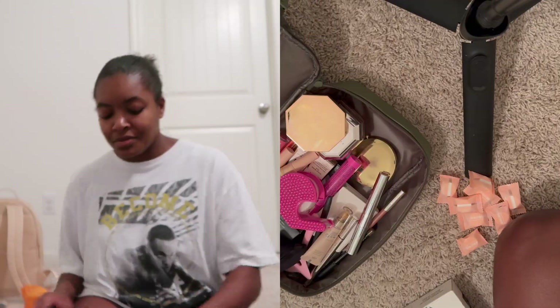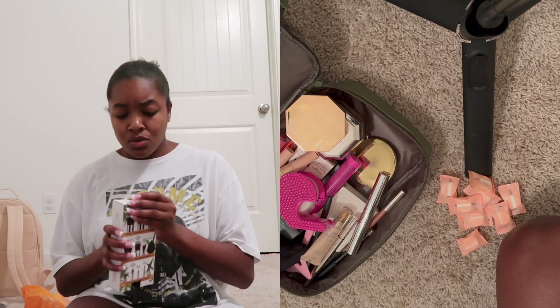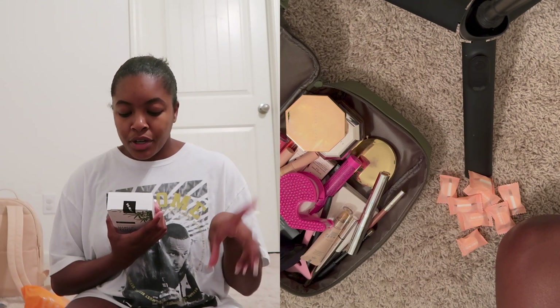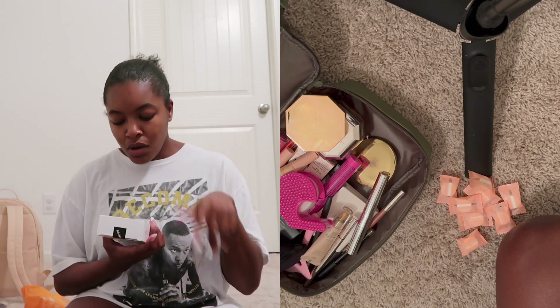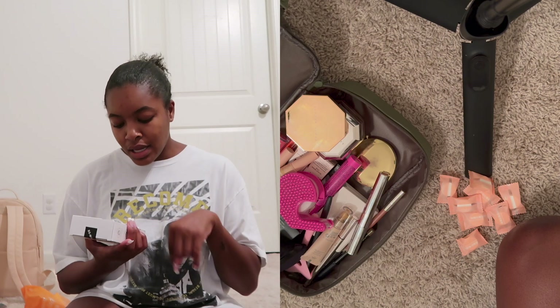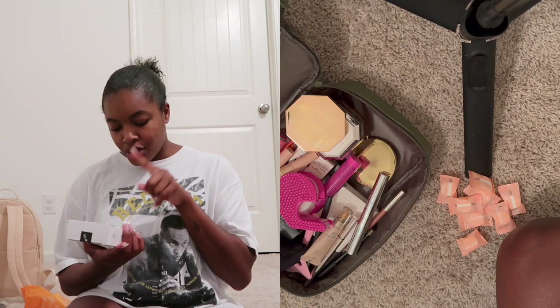Now we're on to the makeup brush set. This is the BS Malt Professional Makeup Tools — it comes with 11 premium brushes: a face flat brush, powder brush, blush brush, angle brush, liquid foundation brush, small angle brush, sponge puff, small concealer brush, classic eyebrow brush, concealer brush, lip brush, and eyebrow brush.